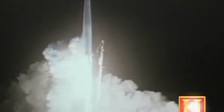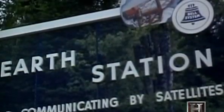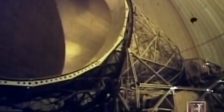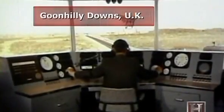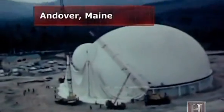TV's influence blasted to new heights on July 10th, 1962, when NASA launched Telstar — the world's first commercial communication satellite. Three earth stations stood ready to transmit television signals to and receive signals from the orbiting satellite.